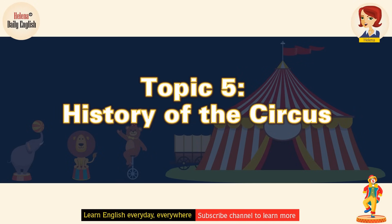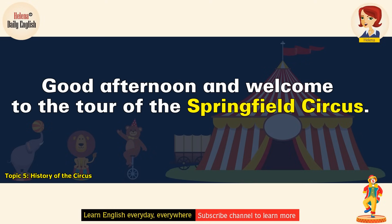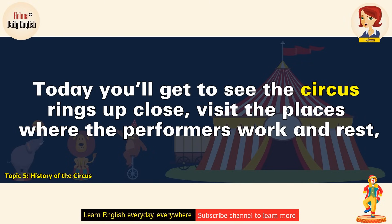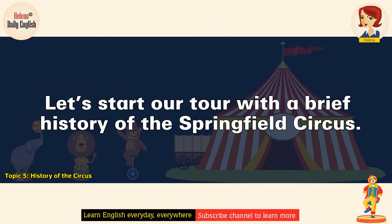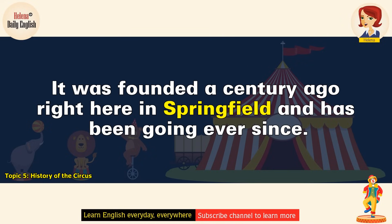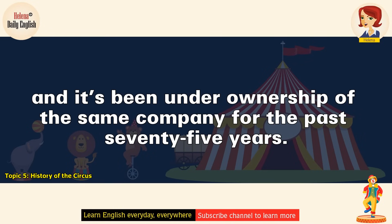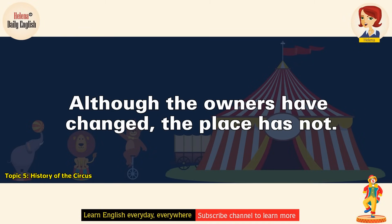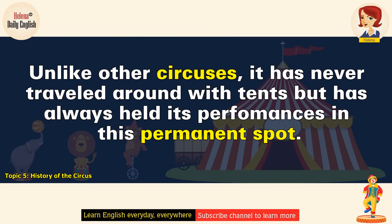History of the Circus. Good afternoon and welcome to the tour of the Springfield Circus. Today you'll get to see the circus rings up close, visit the places where the performers work and rest, and even meet an animal trainer and some animals. Let's start our tour with a brief history of the Springfield Circus. It was founded a century ago right here in Springfield and has been going ever since. The original owner sold it after 25 years, and it's been under ownership of the same company for the past 75 years. Although the owners have changed, the Springfield Circus has always put on its performances in this venue. Unlike other circuses, it has never traveled around with tents, but has always held its performances in this permanent spot.